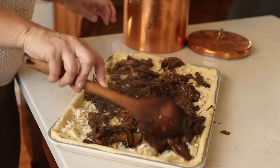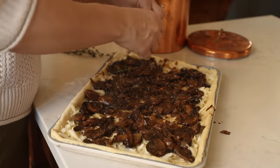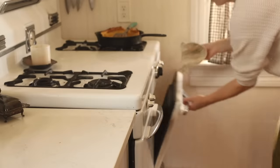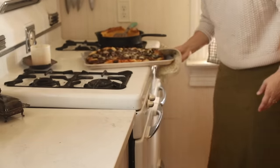For the topping today I sautéed mushrooms, garlic, and onion with butter, added in balsamic vinegar and a little soy sauce, topped it with cheese, and added some fresh thyme. Luke said this was the best thing he ever ate — I don't know if he was being dramatic, but I will say it was quite tasty.